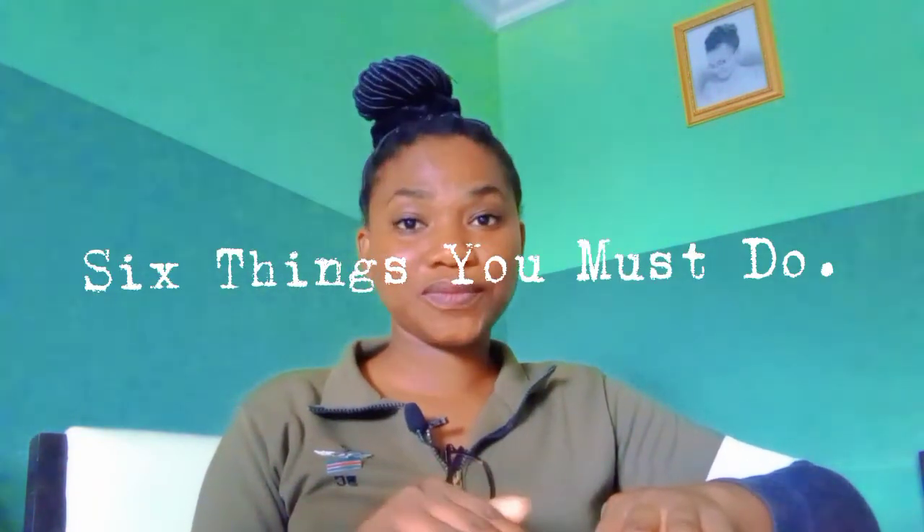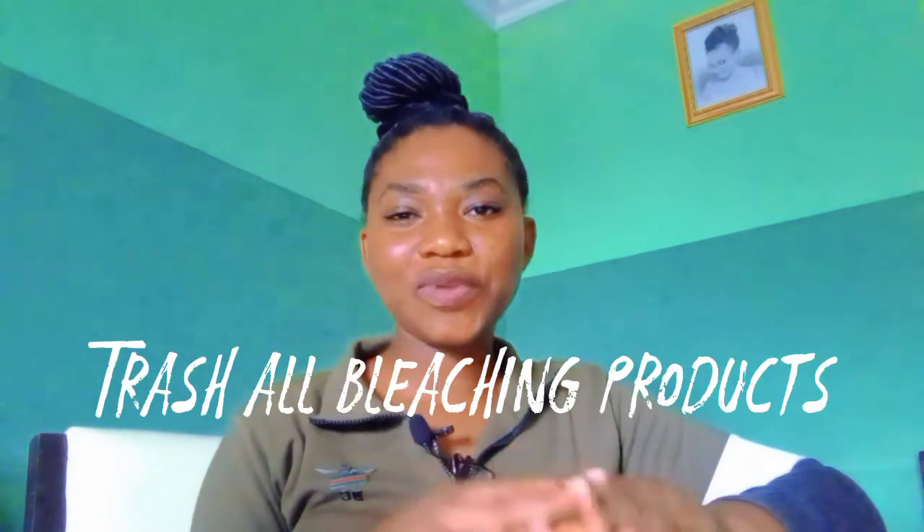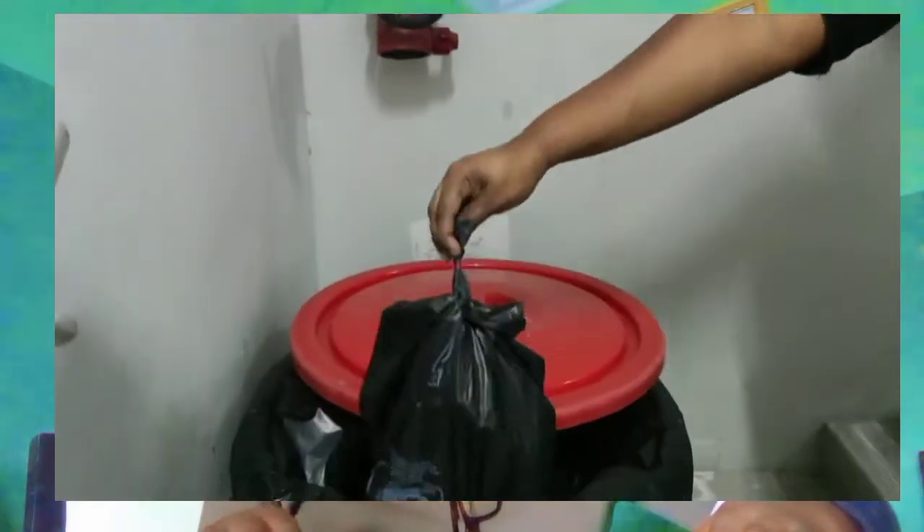If you're one of those who have made this amazing decision to stop bleaching your skin, here are six things that you must do. The first thing is to trash all your bleaching products. I know this sounds funny — you might say you've already decided to stop. But the truth is, it is not enough to just say that you've stopped bleaching your skin.